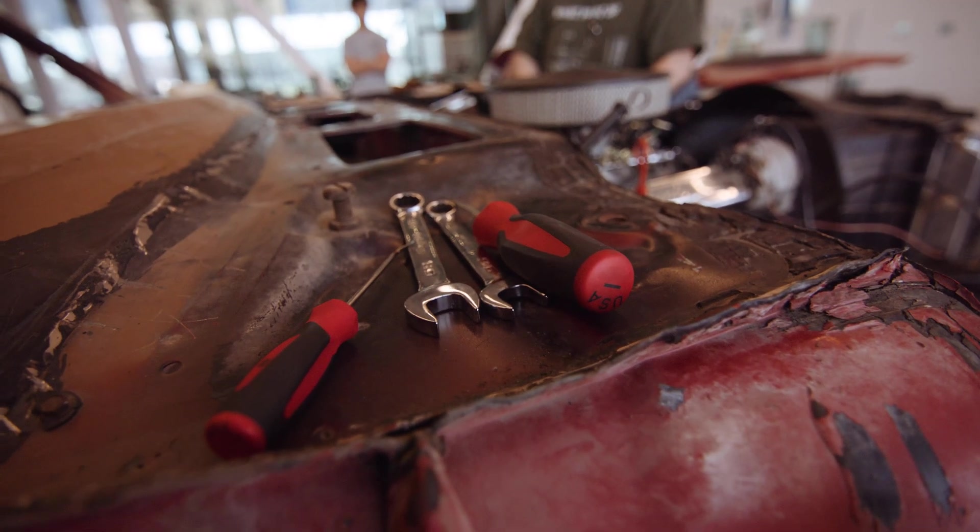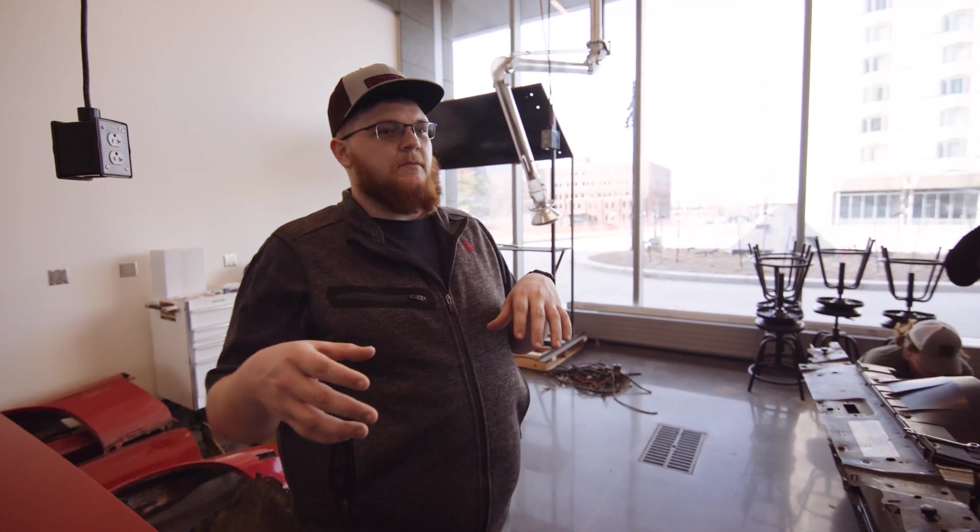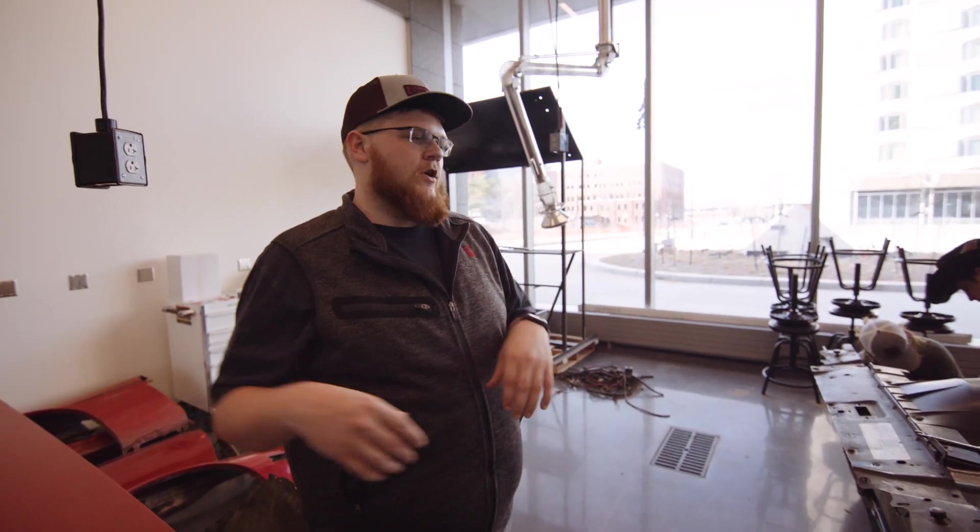I'm working on this car with these guys, and then hopefully when the next project comes in, I can work more on that car and then another car after that.